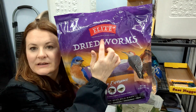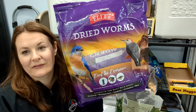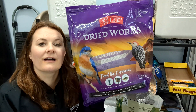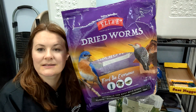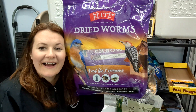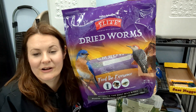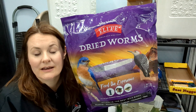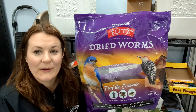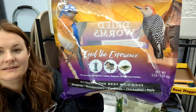This is the dried worms by Valley Splendor Elite. It features the bluebird, which we have not seen yet — we actually just got done doing a video about our bluebird nesting box, so go check that out. It also features the red-bellied woodpecker, who loves our suet log that has some dried worms in it, and I think they absolutely adore it.